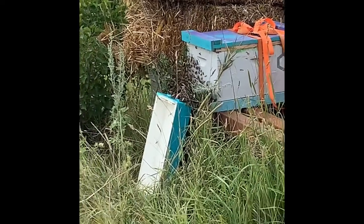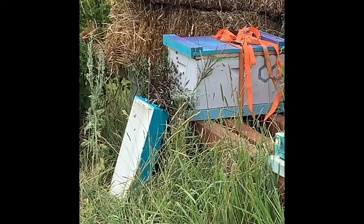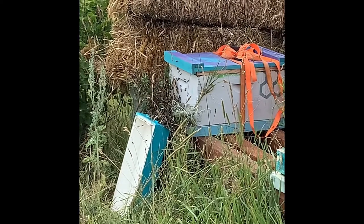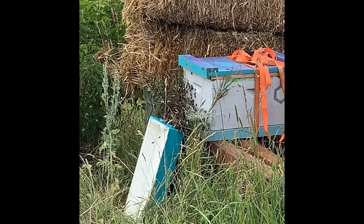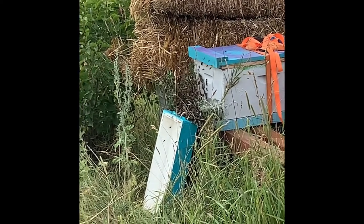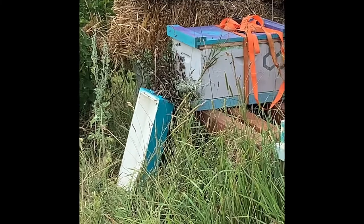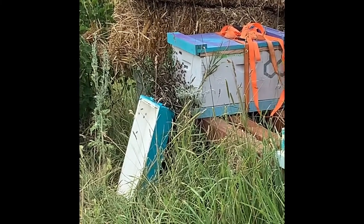I wanted to show you a video of what it looks like when you move a beehive to a new spot. This was about an acre away on a tree and we brought it here last night. I put a bunch of branches in front of it late at night and the bees got out this morning, and you can see they're doing some pretty strong orientation flights.